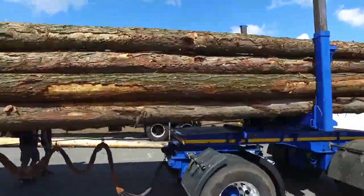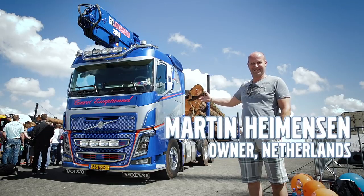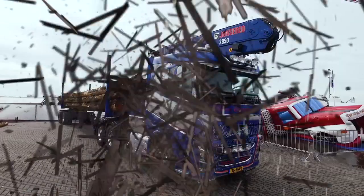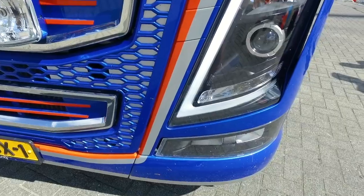Timber! Welcome to Martin Heimansson's cab, a Volvo FH from 2016 with 500 horsepower and iShift dual clutch used for hauling timber.